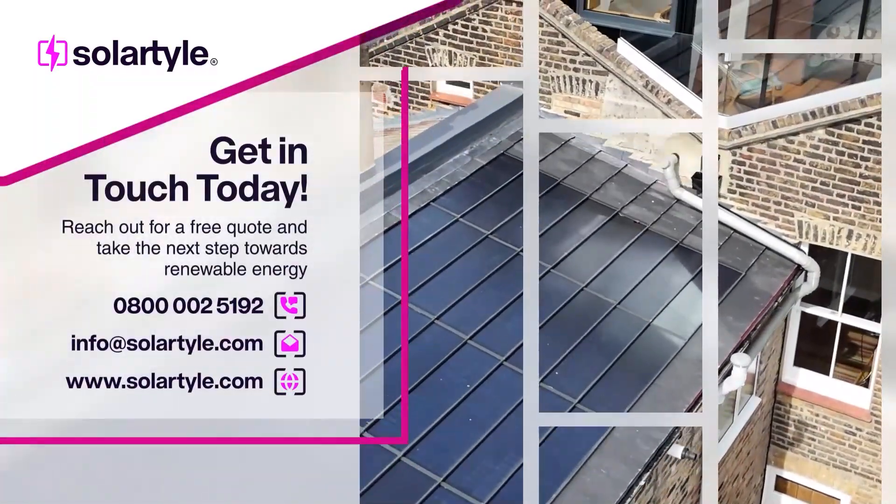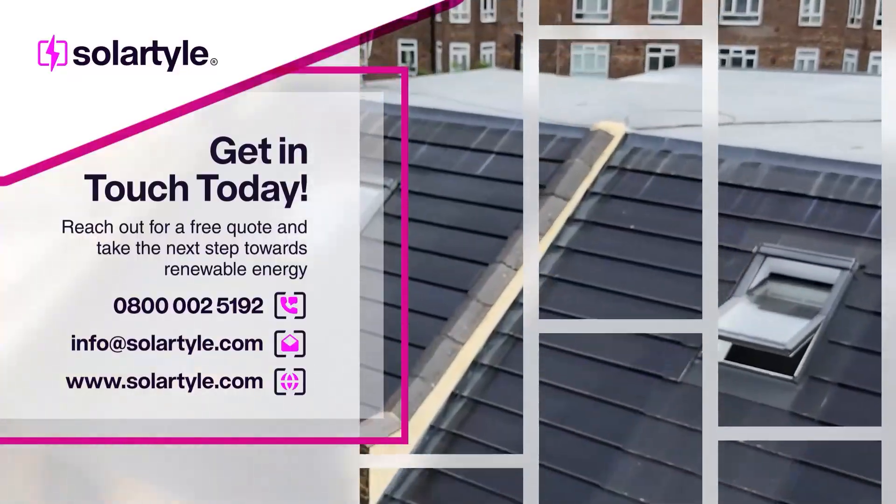Contact Solar Tile today for your free quote. Let us help you transform your project with our discrete and efficient approach to renewable energy.